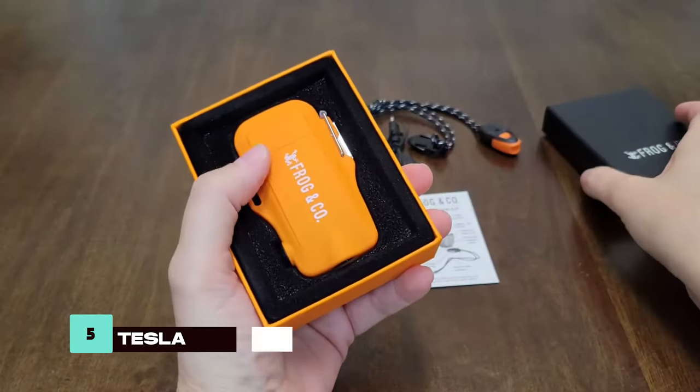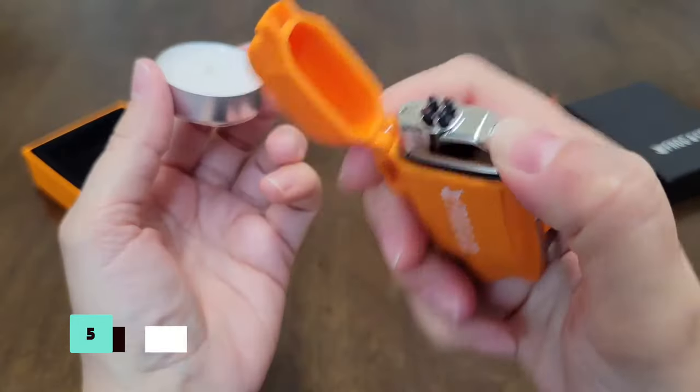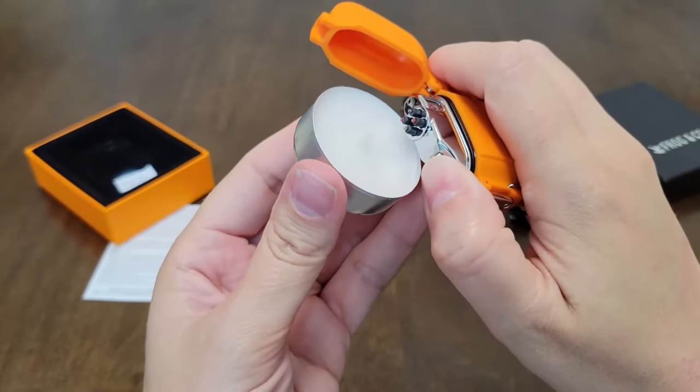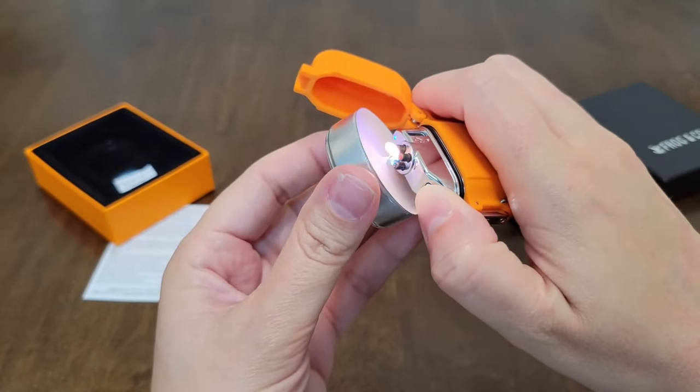The Tesla Lighter 2.0 is a waterproof lighter with an integrated flashlight, perfect for lighting fires and navigating dark conditions. Its compact design and durability make it a reliable tool for outdoor excursions.